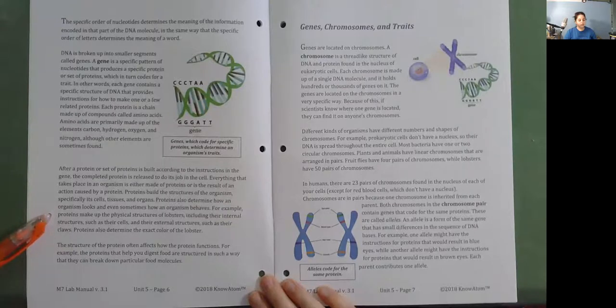Proteins also determine how an organism looks and even sometimes how an organism behaves. For example, proteins make up the physical structures of lobsters, including their internal structures such as their cells and their external structures such as their claws. Proteins also determine the exact color of the lobster. The structure of the protein often affects how the protein functions. For example, the proteins that help you digest food are structured in such a way that they can break down particular food molecules.